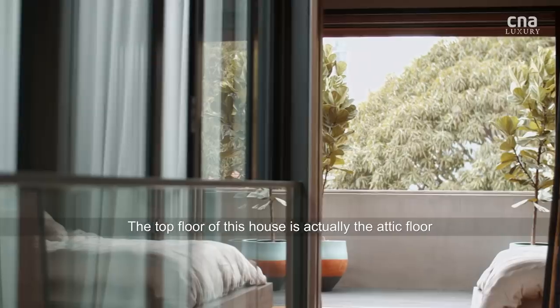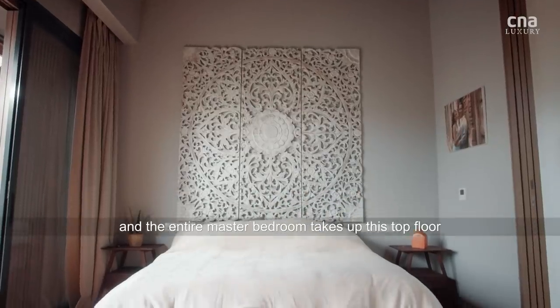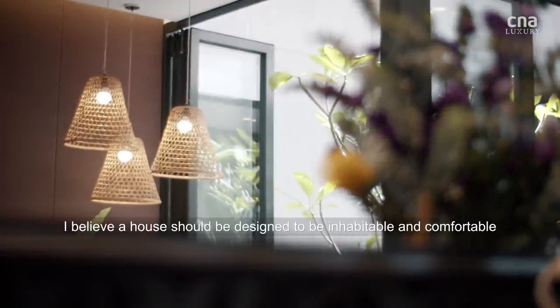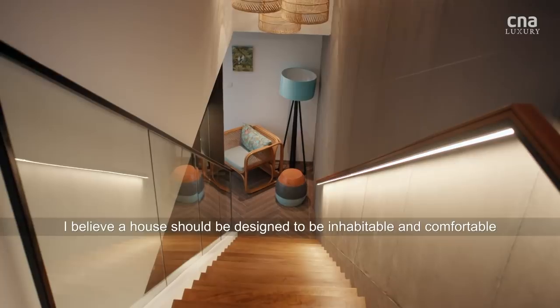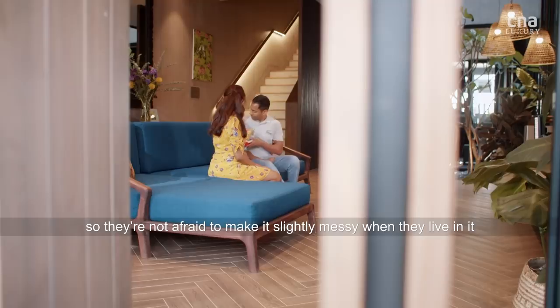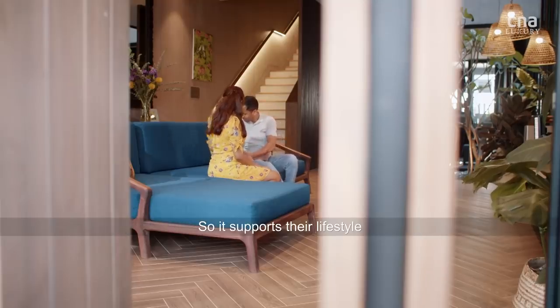The top floor of this house is actually the attic floor, and the entire master bedroom takes up this top floor. I believe a house should be designed to be inhabitable and comfortable, so you're not afraid to make it slightly messy when you live in it, so that it supports living.